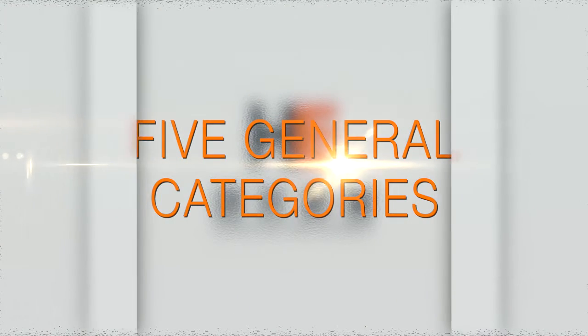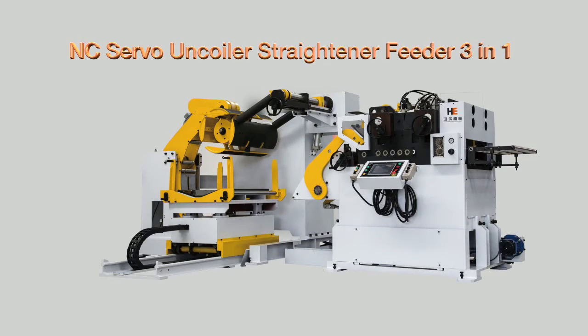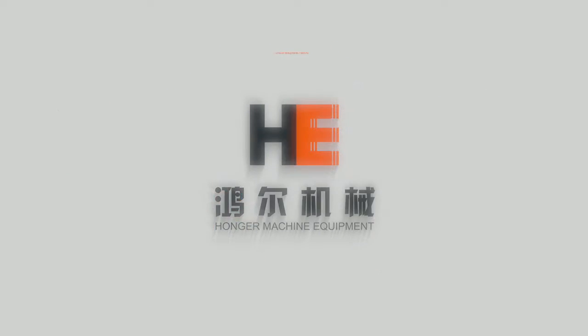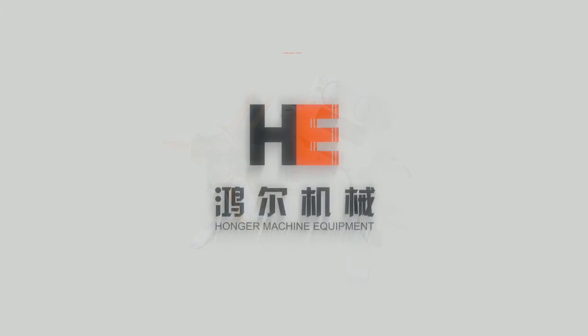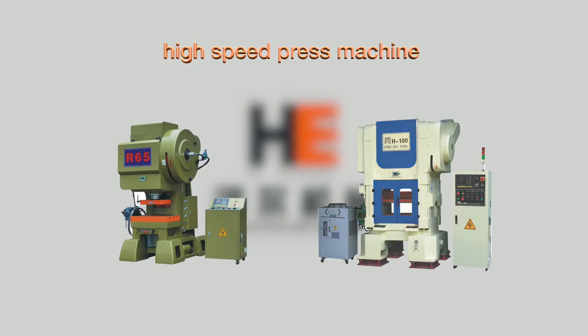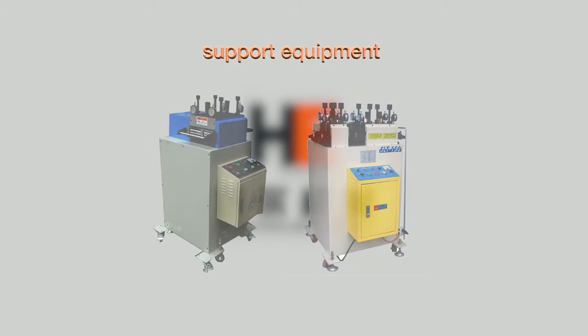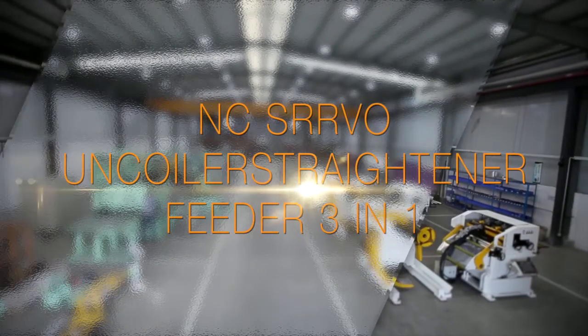Hongar Machine falls into five general categories: Three-in-one servo decoiler, straightener and feeder; New-type gripping high-speed feeder; Precision straightener; High-speed press machine and support equipment.